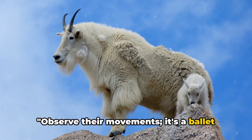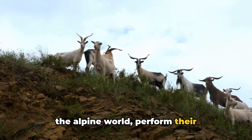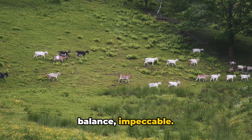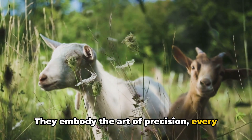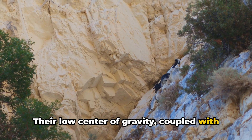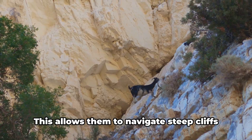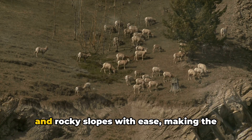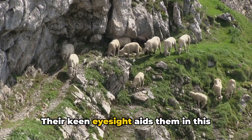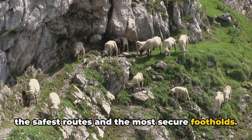Observe their movements — it's a ballet on rocks. The mountain goats, the nimble dancers of the alpine world, perform their gravity-defying feats with grace and precision. Their agility is unmatched, their balance impeccable. They embody the art of precision: every movement calculated, every step deliberate. Their low center of gravity, coupled with the unique design of their hooves, provides them with exceptional stability on perilous terrains. This allows them to navigate steep cliffs and rocky slopes with ease, making the most precarious ledges their playground. Their keen eyesight aids them in this high-stakes dance, allowing them to spot the safest routes and the most secure footholds.